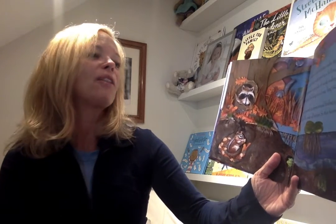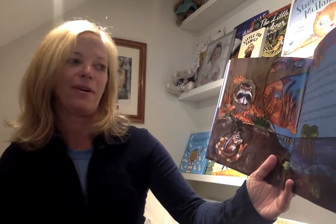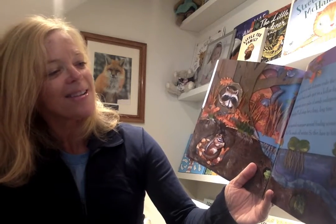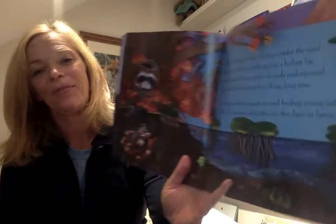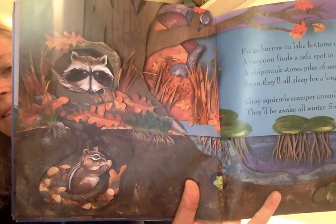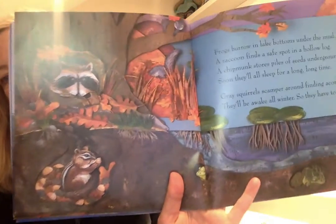Frogs burrow in lake bottoms under the mud and a raccoon finds a safe spot in a hollow log. A chipmunk stores piles of seeds underground. Soon they'll all sleep for a long, long time. Gray squirrels scamper around finding acorns and nuts. They'll be awake all winter, so they have to fatten up. Take your time and look at this page. Lots to see.